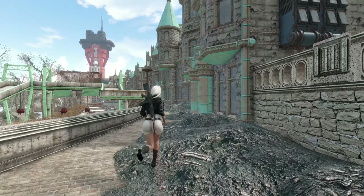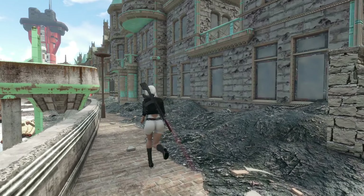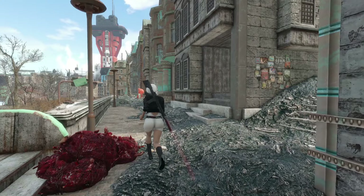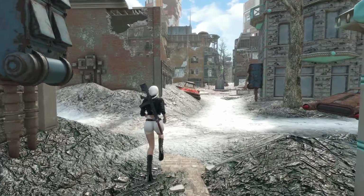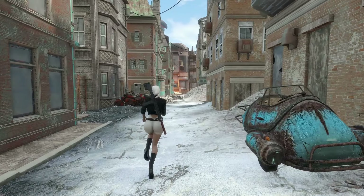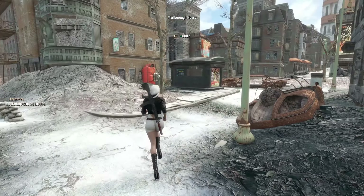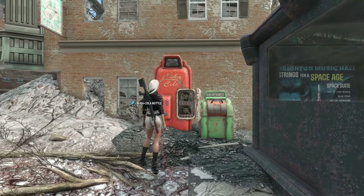Oh man, Darlene — I love your outfit and your hairstyle! That's the Melboro House — yes. There's also a player home mod for that. Sweet.